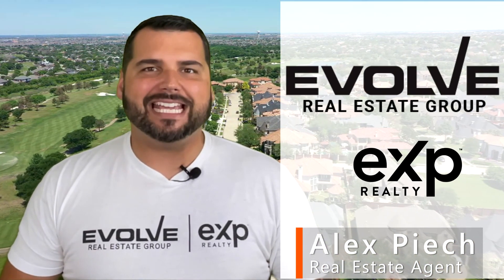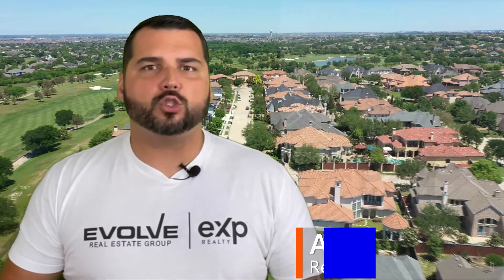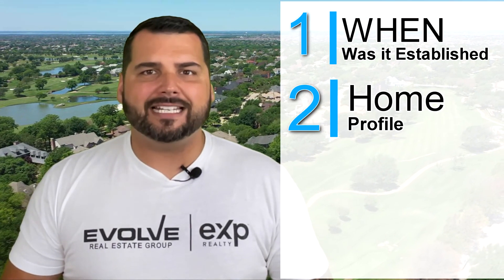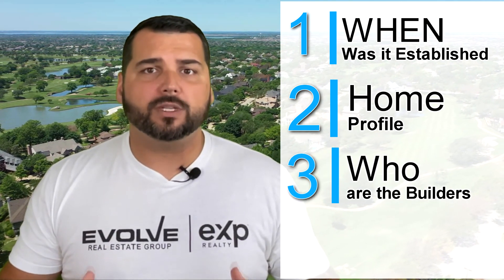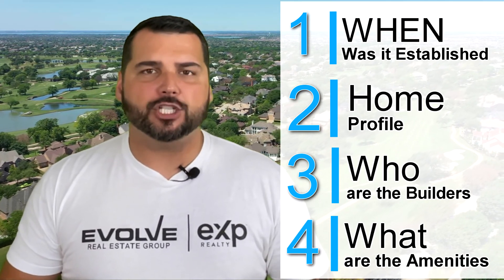Welcome to Neighborhood Car Tours with your host Alex Pioch with Evolve Real Estate Group, brokered by eXp Realty. In Neighborhood Car Tours, we take you on driving tours through the best neighborhoods in North Dallas, letting you know all the details and information about the neighborhood, including when the neighborhoods were established, what type of house you can find with price and size, who the builders were, and what type of amenities you can expect.